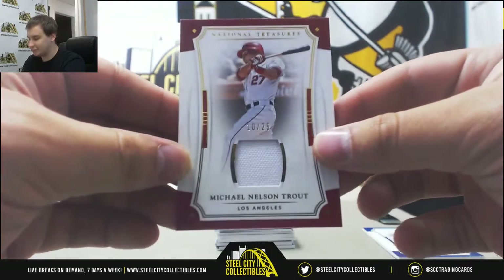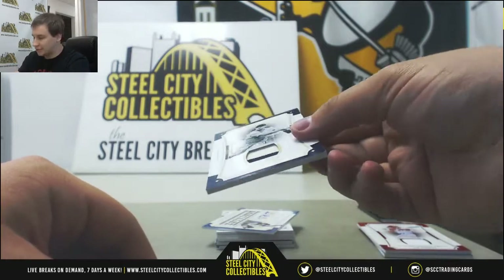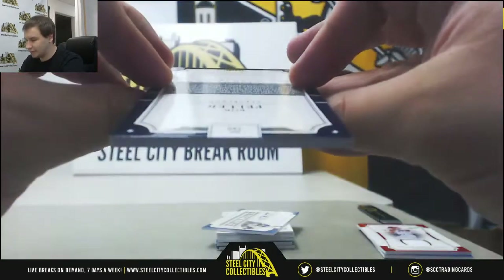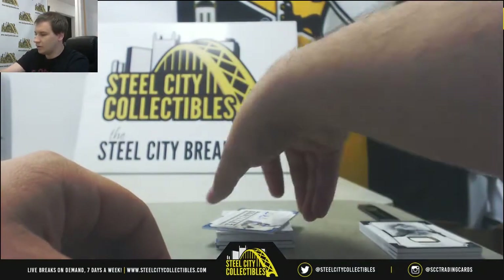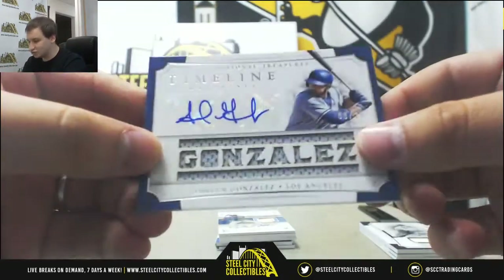Had a monster day today. Nice patch here as well, 5 of 10, Bob Feller for the Indians. Game-used jersey autograph, Adrian Gonzalez, this one is 9 of 25.